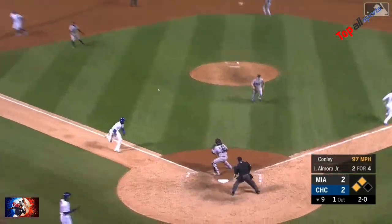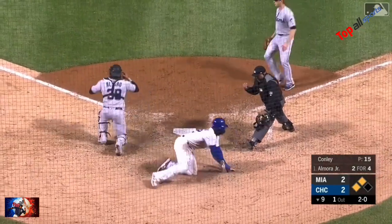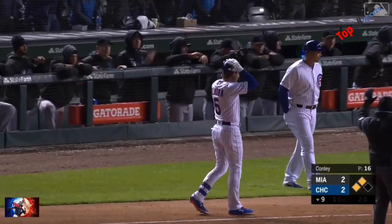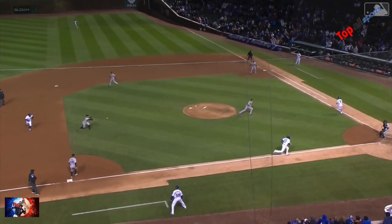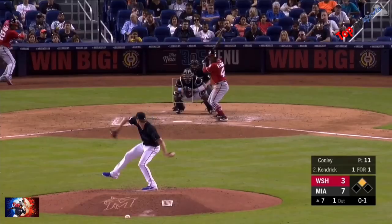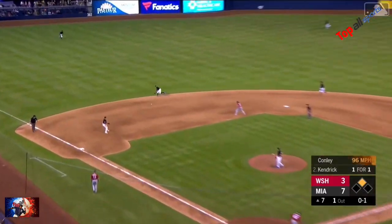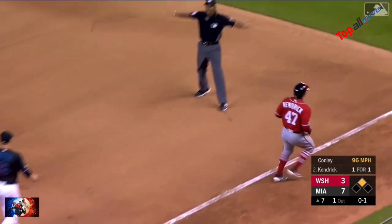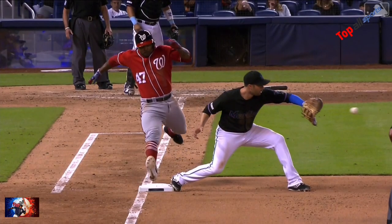To shortstop, Rojas comes home and the tag is in time. Rojas got to it, moved a step or two to his right, made a strong throw to Alfaro. This one left side — Rojas on the backhand, off-balance throw, saved at first base. Oh man, what an effort by Miggy. He can't believe it out there.